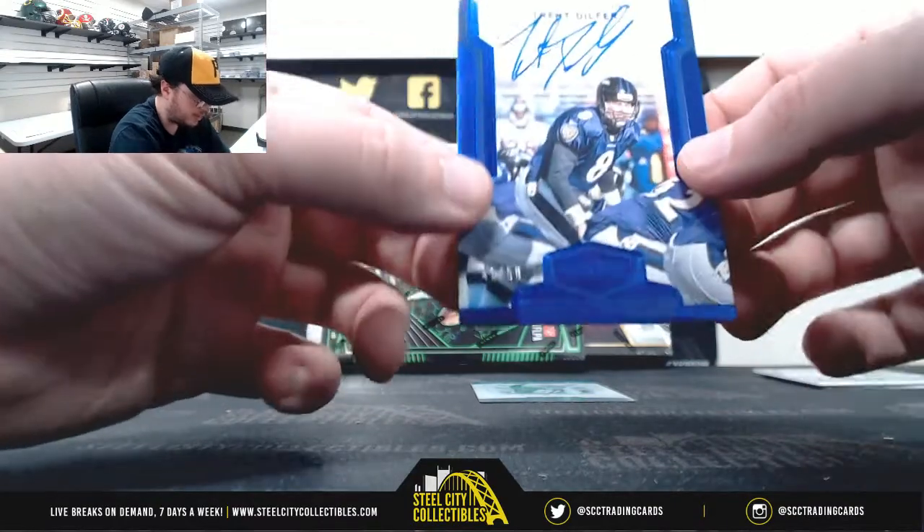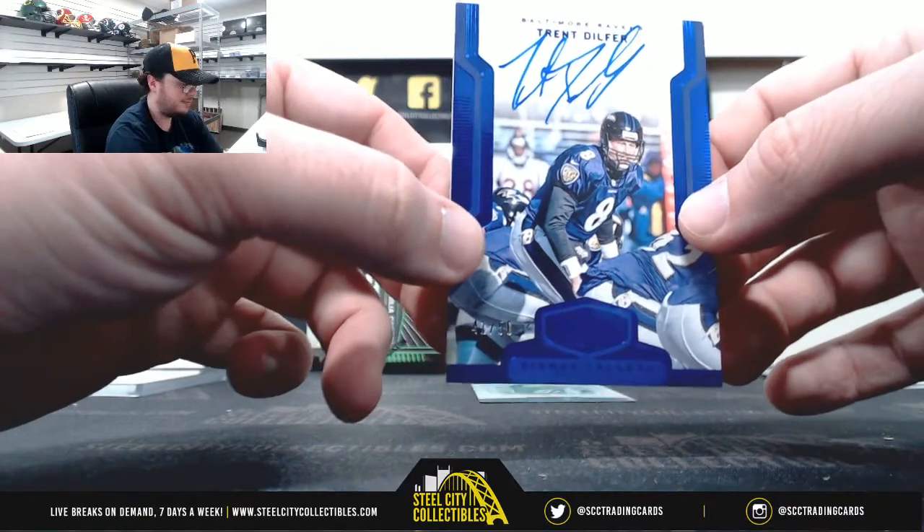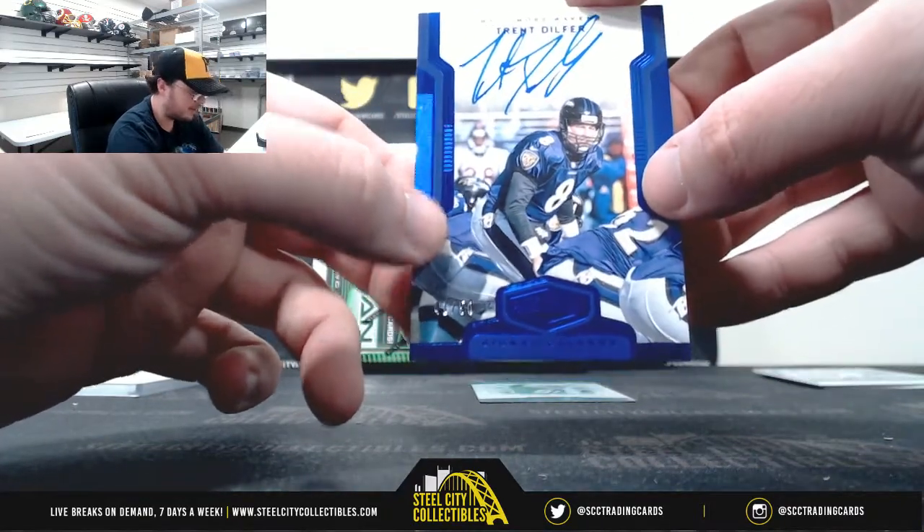Signal Callers autograph for the Baltimore Ravens, 41 of 50, Trent Dilfer. That's going to go to the AFC North and Michael G.